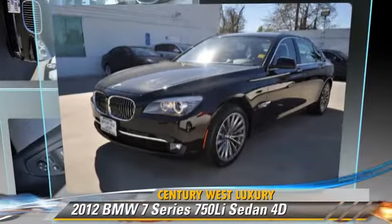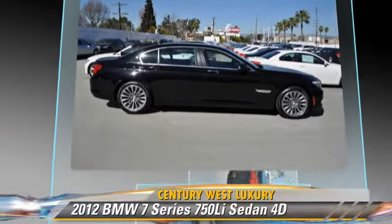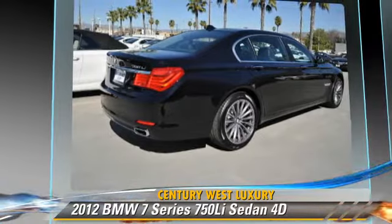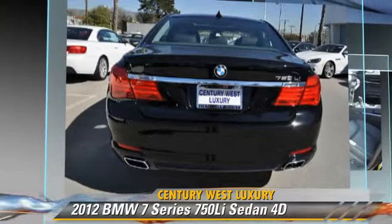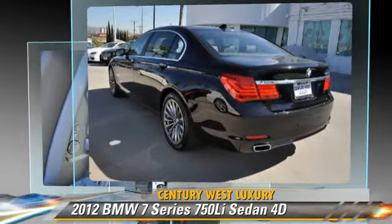The 2012 BMW 750Li, powered by a twin-turbo 4.4-liter V8 engine with a 6-speed automatic transmission. This rear-wheel drive sedan has fewer than 5,000 miles on the odometer and is well equipped.